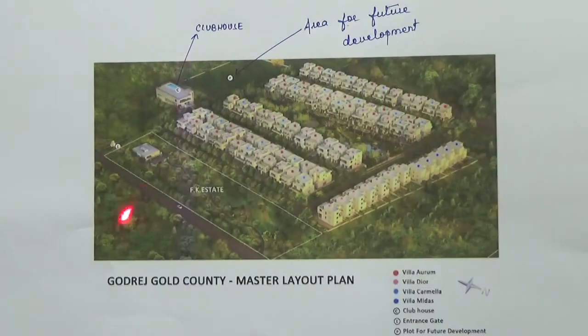You are looking at the master plan of the project Godrej Gold County. This project is located in Tunku Road near Parley Factory in the North Zone of North West Homes of Manor.